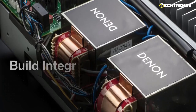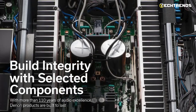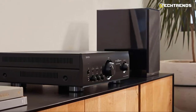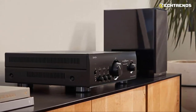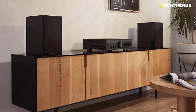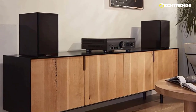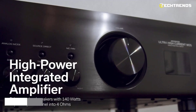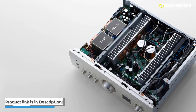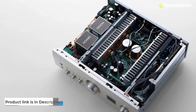The PMA-1700NE uses a low-phase noise dual clock to synchronize digital data accurately. The amplifier has non-adjustable inputs that allow you to connect an external pre-amplifier, using the PMA-1700NE as a pure power amplifier — for example, to amplify the front speakers in a multi-channel home theater system. Outputs include A/B speaker jacks as well as a subwoofer output, and the speaker terminals and analog source inputs are gold-plated.